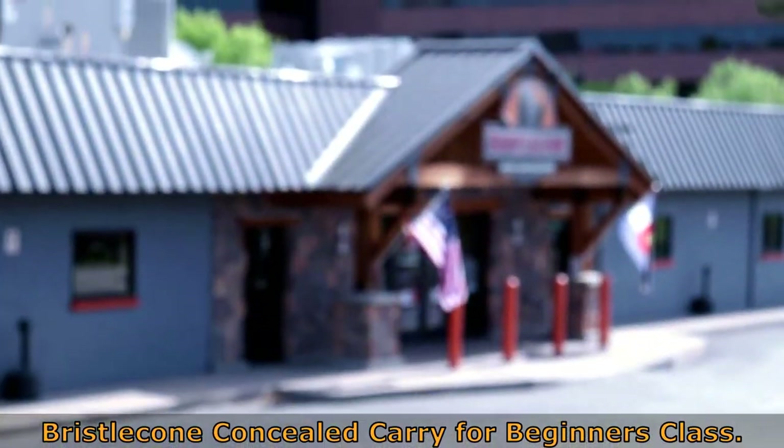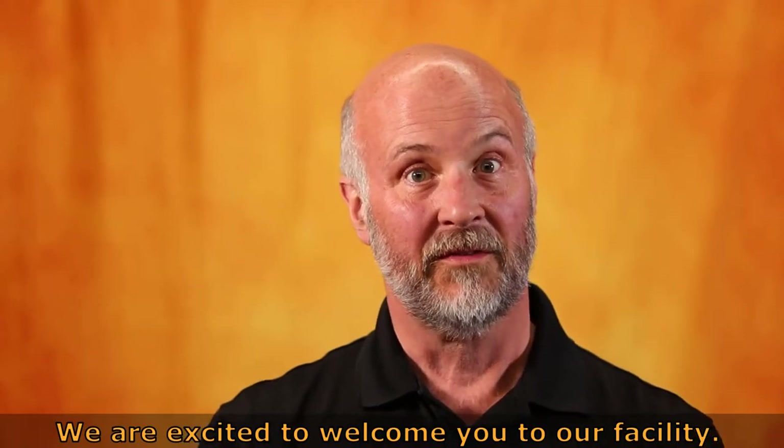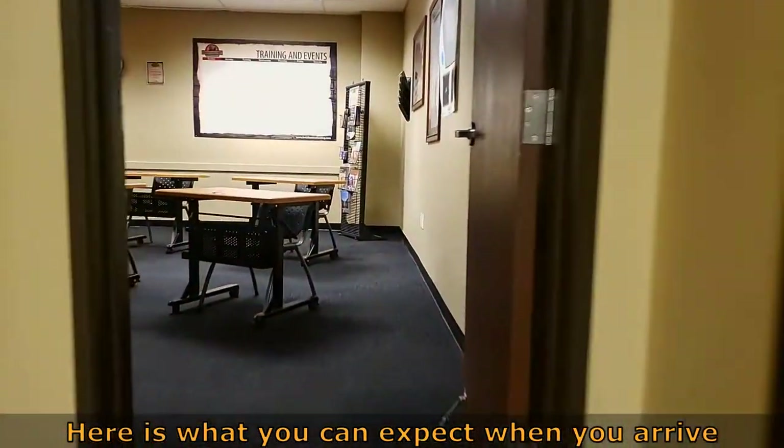Thank you for registering for the Bristol Cone Concealed Carry for Beginners class. We are excited to welcome you to our facility. Here is what you can expect when you arrive.